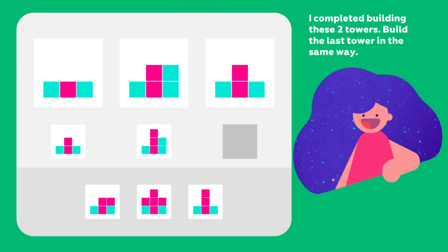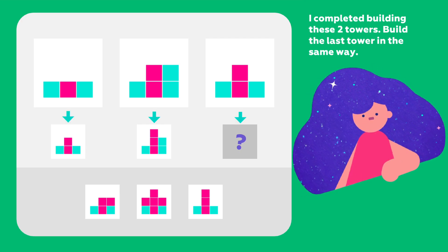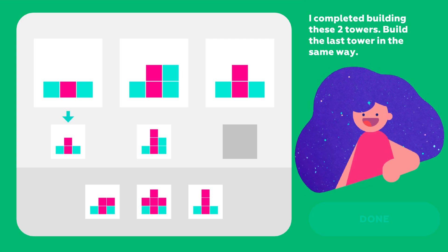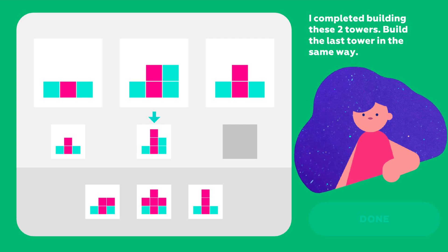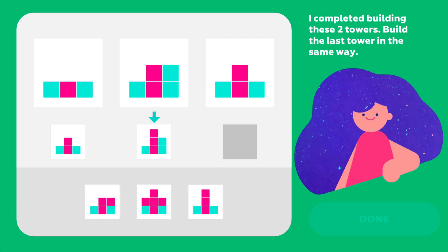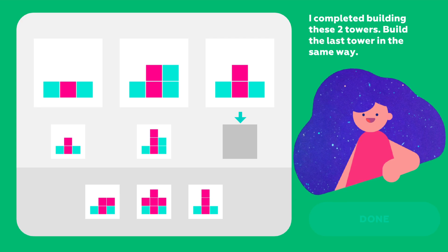Let's go. I completed building these two towers. Build the last tower in the same way. So what did I do to the first tower? I added a red block on top of the other red blocks in the middle. And what about the second tower? It also got a red block on top of other red blocks.